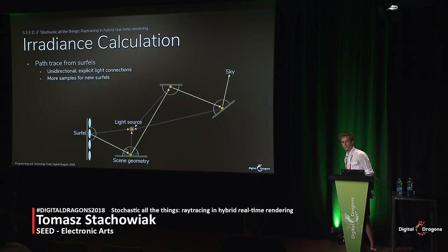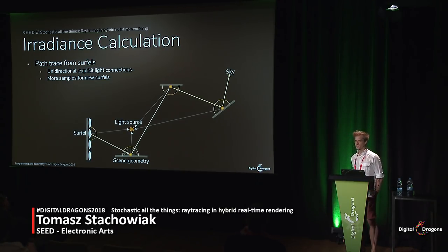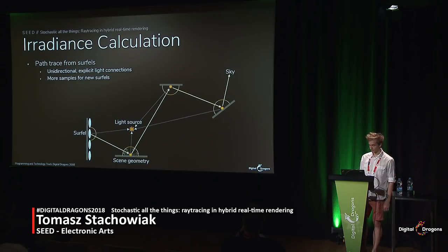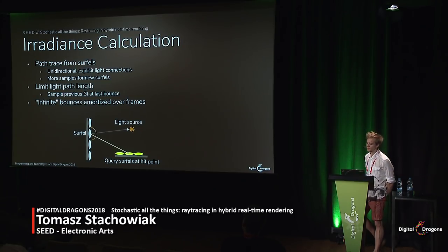Now that we know everything about spawning circles and applying them to the screen, let's talk about how their irradiance is calculated. We start by building a basic unidirectional path tracer with explicit light connections. We allocate more paths to newly spawned circles so they don't initially look like noise, but then decrease the number of paths to roughly one per circle per frame. Full recursive path tracing is a bit expensive and for our use case also unnecessary. We can exploit temporal coherence by reusing previous outputs and amortizing the extra bounces over time. In practice, we limit the path length to just one edge — we shoot a ray and immediately look up the previous frame's GI data — making the algorithm much closer to radiosity than path tracing, but with quite similar visual results.